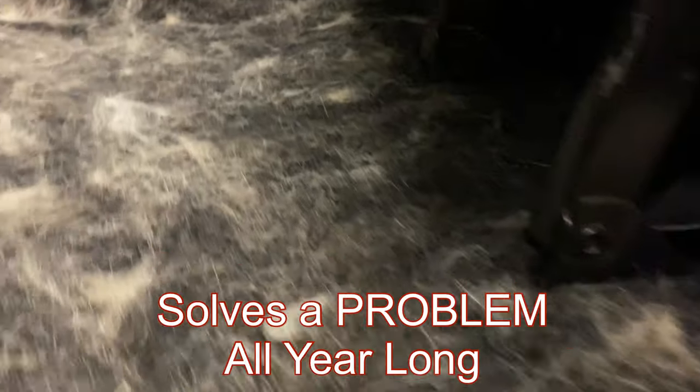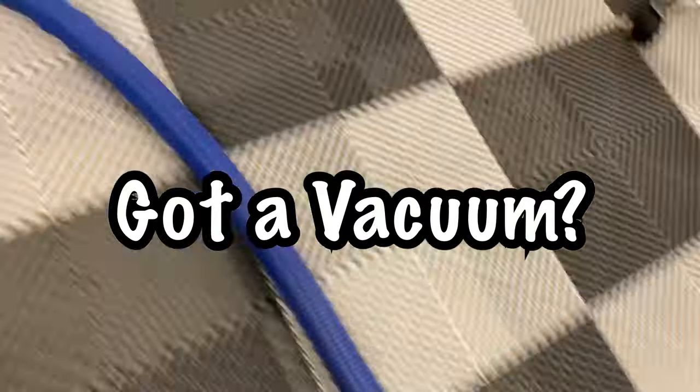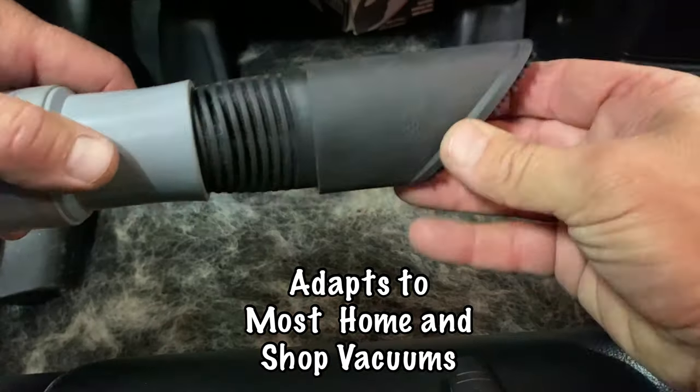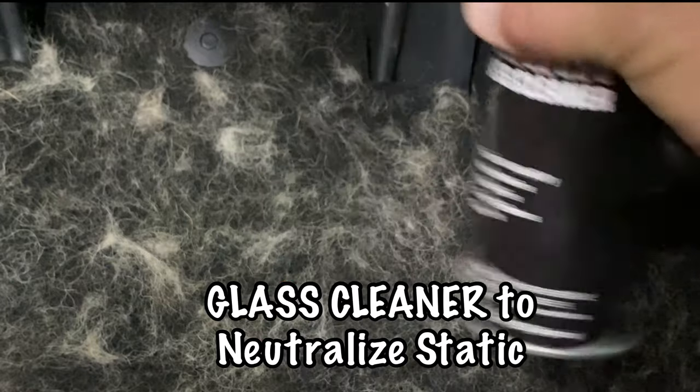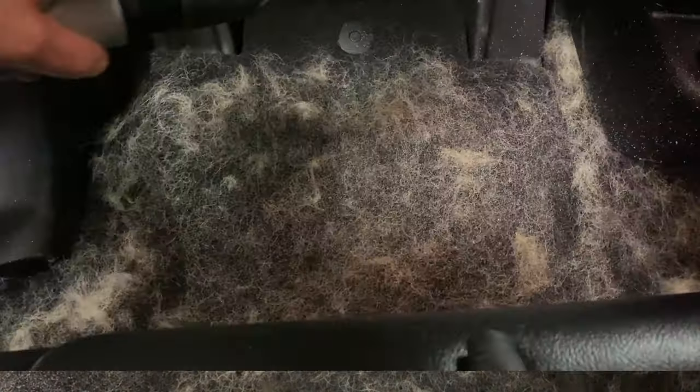All right, all you pet parents out there — have you got a furry friend that sometimes leaves a little proof of their love behind? Well, don't get mad, get For Real. For Real is the world's fastest pet hair remover. It turns your house vac or your shop vac into a fur-eating super tool.